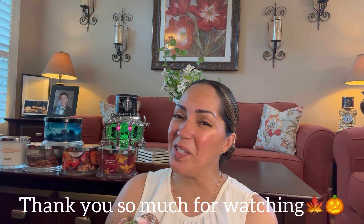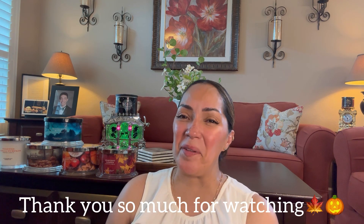Alright my friends, until next time. We'll talk very soon — happy shopping, bye bye!